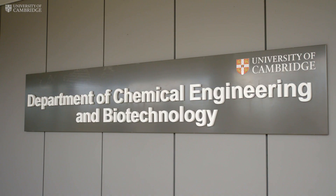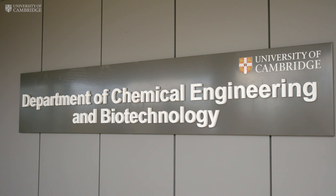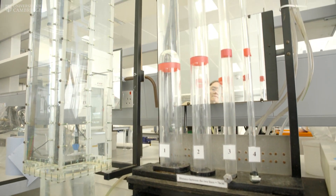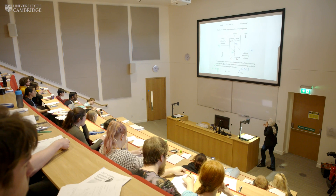Welcome to Chemical Engineering Biotechnology, CEB as we call it. Around us in the workspaces and the laboratories you find the scientific innovation that is the fundamental core of the department.